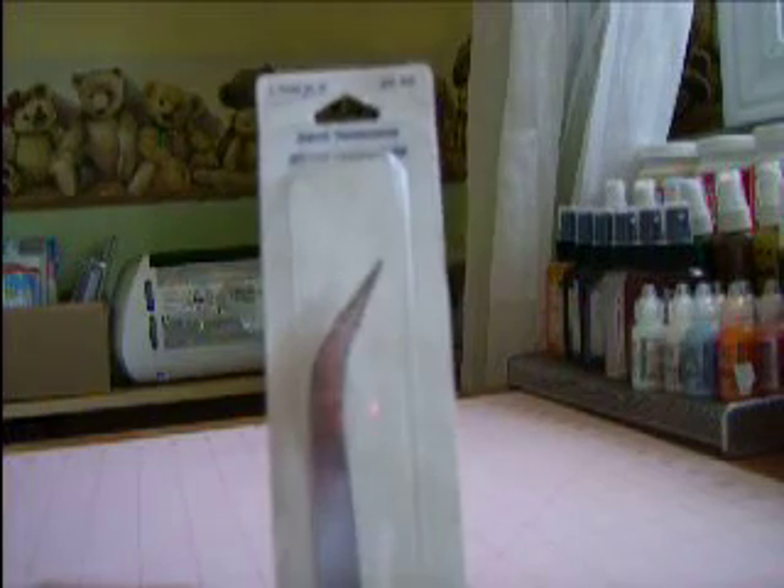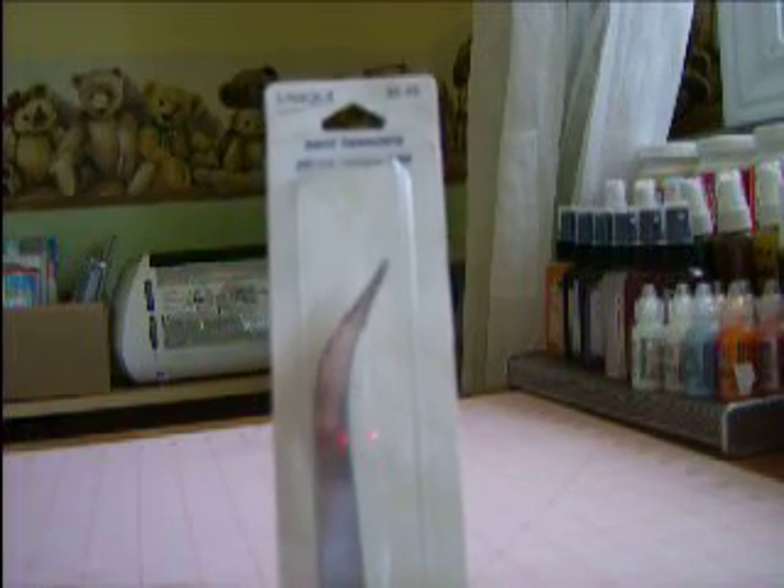At the same place, I got these tweezers, which I see everybody using to dry their flowers. These weren't on sale, but they were $5.49, still the cheapest I found them.